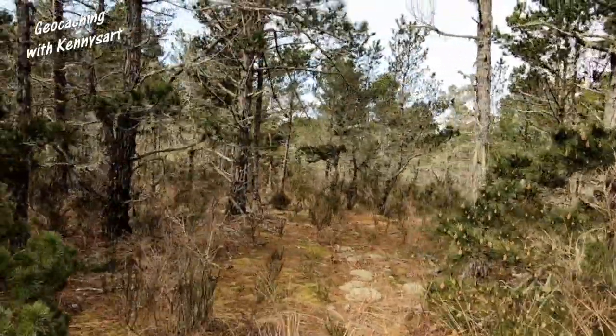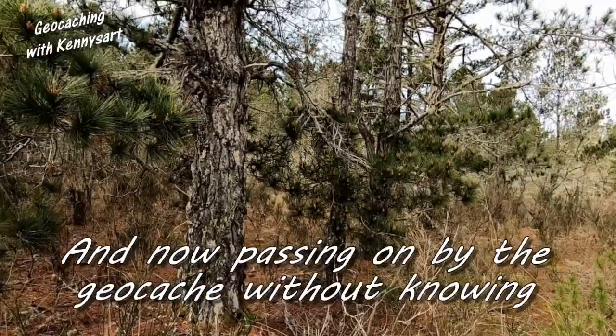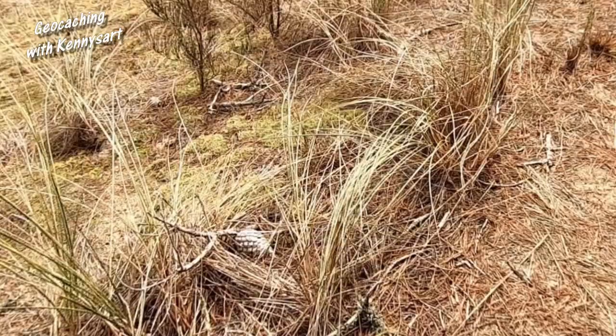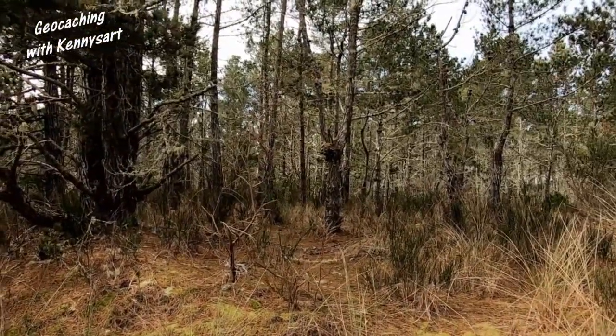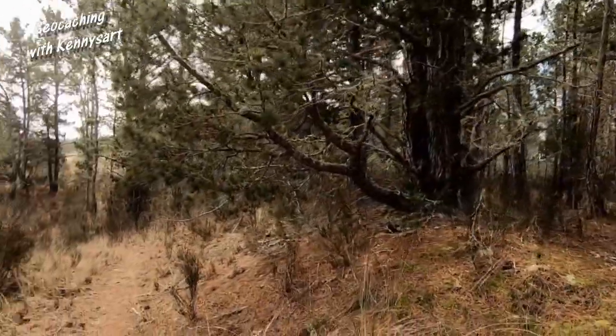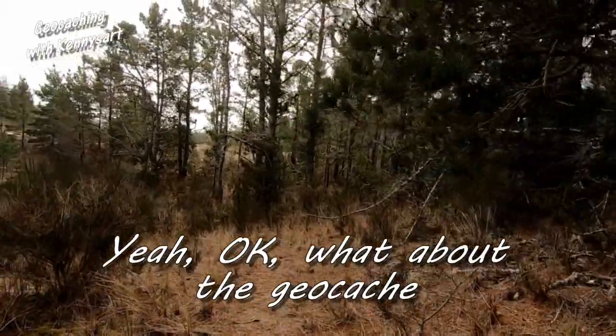More pine forest. These are Monterey pines. They have these big cones on them. Apparently these cones stay closed until there's excessive heat, like from a fire, and then they sprout.